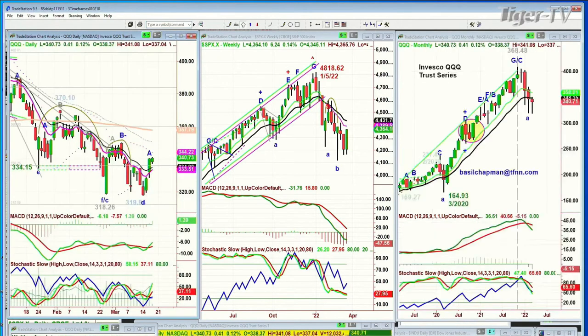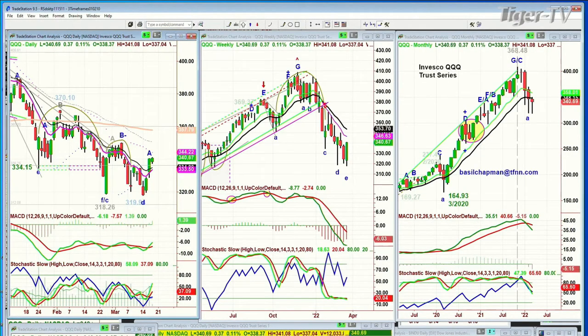Looking at the QQQs — up 39 cents at 340.67. Need to get to the 344 to 346 area, preferably by tomorrow. That'll be important.